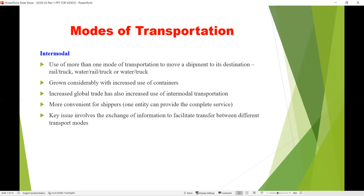Any combination of multiple modes of transportation can be used to move a shipment to its destination. Intermodal transportation has grown considerably with increased use of containers, and global trade makes use of intermodal transportation. It is convenient for many shippers, but a major disadvantage is that it involves a lot of exchange of information to facilitate the transfer between different transport modes.